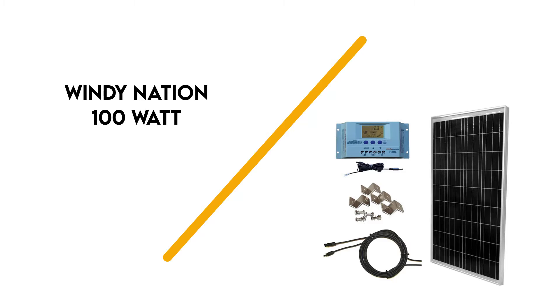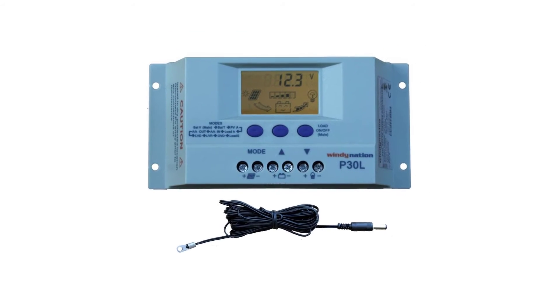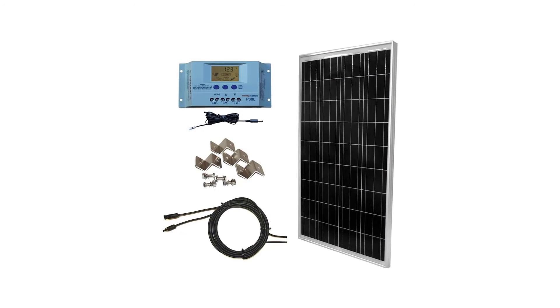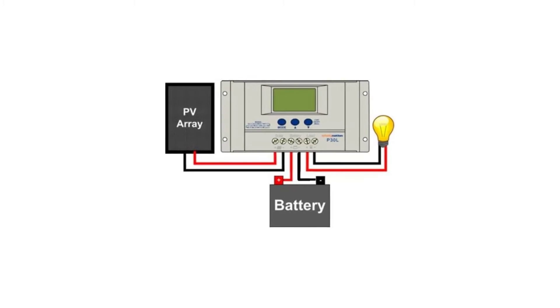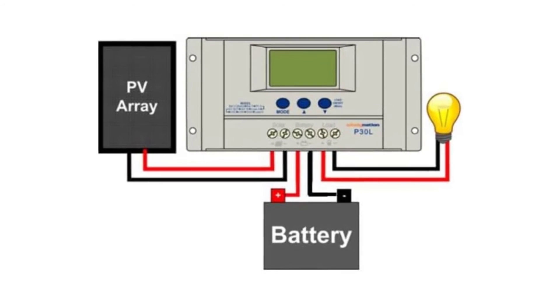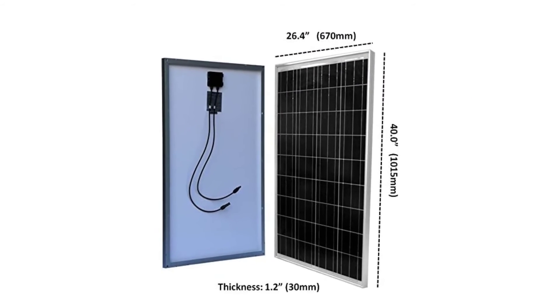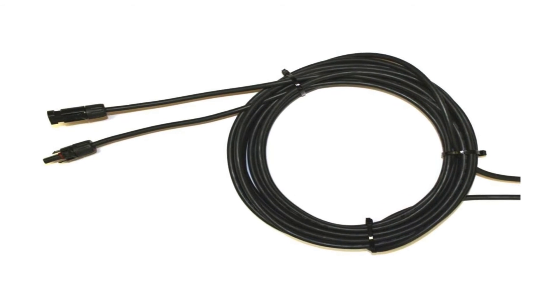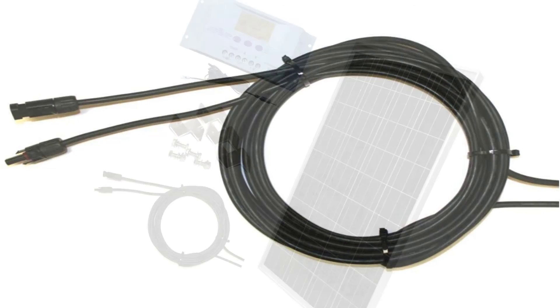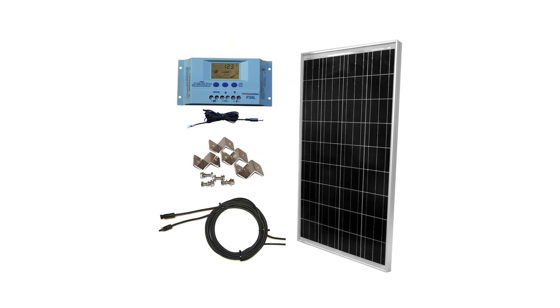Number 2: Windy Nation 100W. Windy Nation offers a 100-watt, 12-volt solar panel kit that is great for boondockers who don't use a lot of power. The kit includes one panel with a power output of 100 watts, a 20-amp PWM charge controller, four Z-brackets for mounting, cabling, and solar connectors. It also includes a 100-amp-hour absorbed glass matte lead acid battery. According to Windy Nation, this panel will produce 3.5 kWh of electricity per day. The charge controller can handle up to four 100-watt panels, so you can expand the system in the future. This kit's great online reviews and included equipment make it our best overall runner-up RV solar kit.